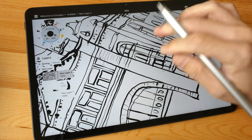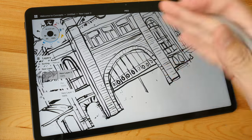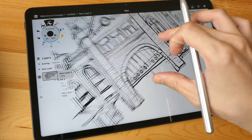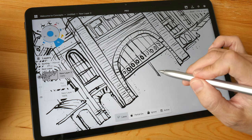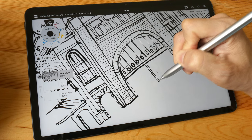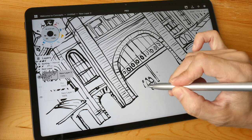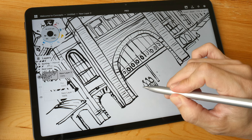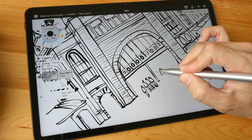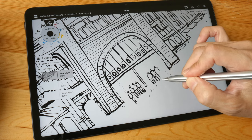Pressure works really well — I can draw very thin lines easily. Palm rejection with Concepts is perfect and flawless; drawing with my finger just pans the canvas, and finger gestures still work well. However, palm rejection depends on the app: some apps don't give you the option for strict palm rejection or pen-only drawing, so you'd need to rely on the M Pencil's built-in palm rejection, which generally works well but may produce some stray strokes.